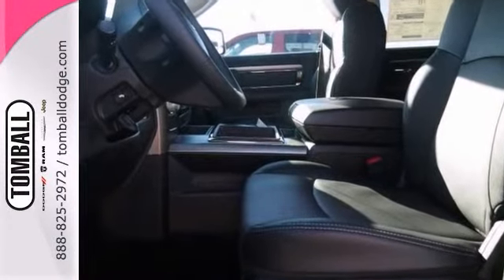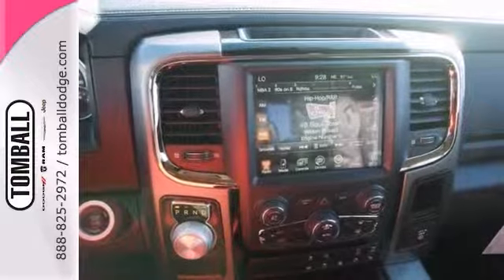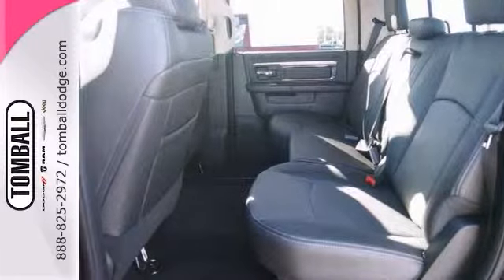Dual climate control to keep everybody happy inside, a push button start and a touch screen stereo. It also has steering wheel audio controls, power windows, locks and mirrors, and a whole lot more. This could be your next truck.